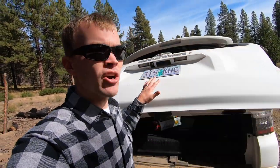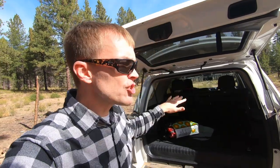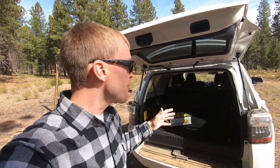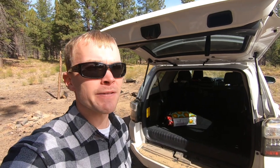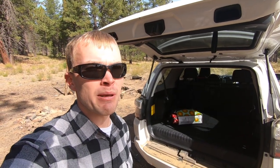Unfortunately, with the 4Runner in the SR5 Premium Package, you can't get that electronic rear hatch and it has a very heavy rear door. Especially when you're on a hill or something, you find that you're really struggling against gravity to get that open. So that'd be a really nice feature to see on the SR5 Premium Package.